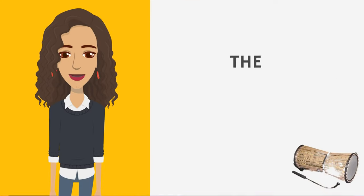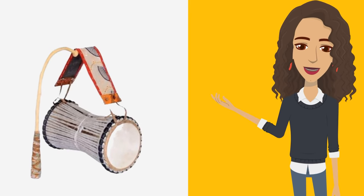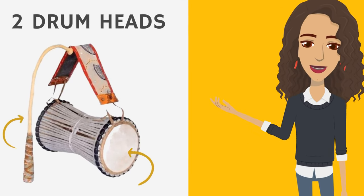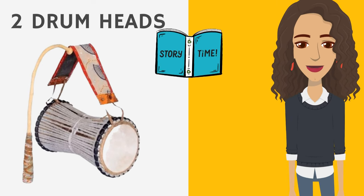Let's start with the Talking Drum from West Africa. This West African drum has two heads and has earned its name due to its ability to mimic human speech patterns. It has been used for communication and storytelling for centuries.